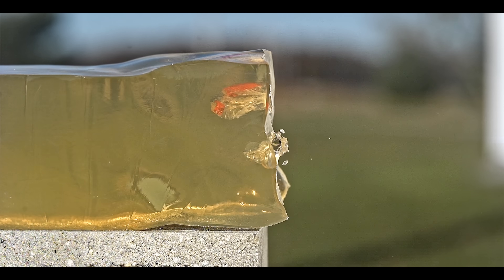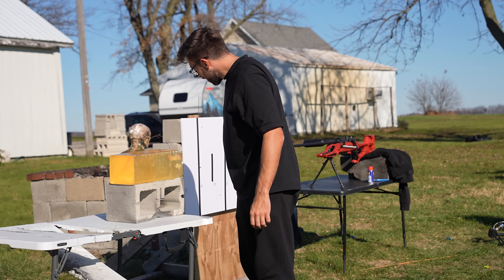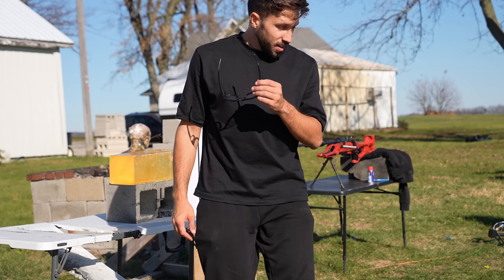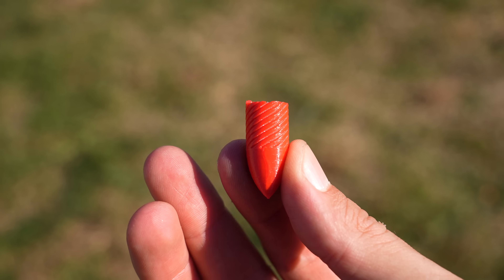Did it break in half inside of it? It broke in half inside the ballistic gelatin — that would definitely hurt. But the reason the projectile snapped is because the rifling didn't work at all. The bullet hit the gelatin on its side, causing the impact to split it in half.